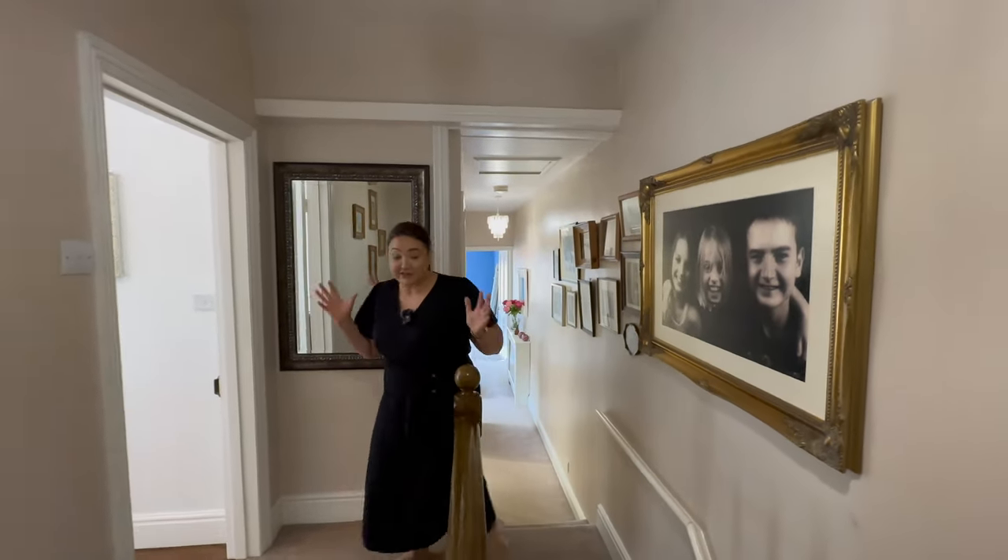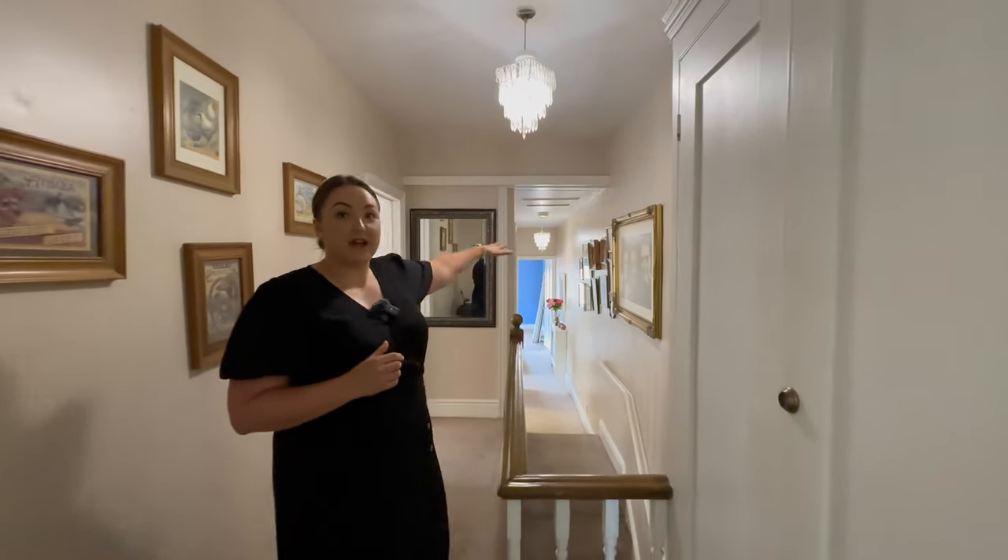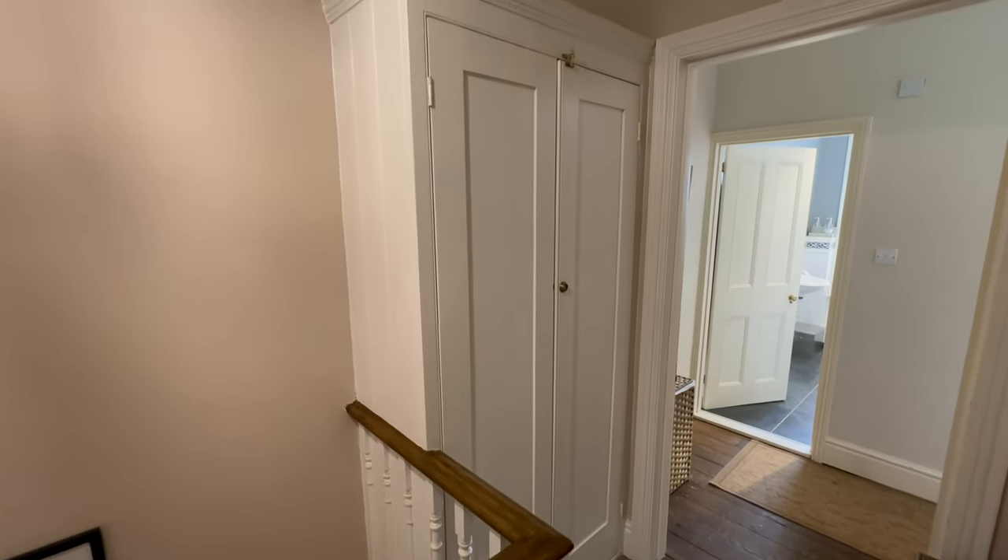Up here on our first floor landing the character continues. We've got a lovely landing space that stretches right to the back of the house, and we've got an original closet here, great for some storage.